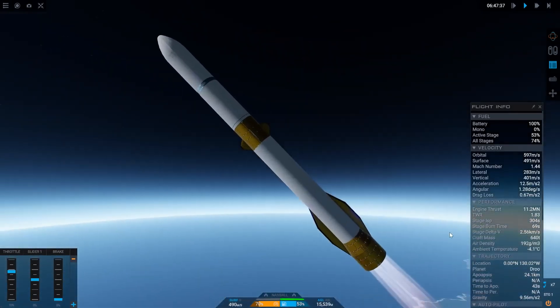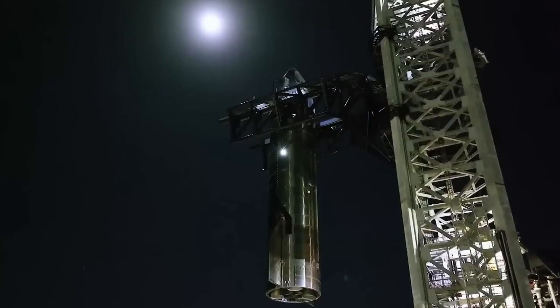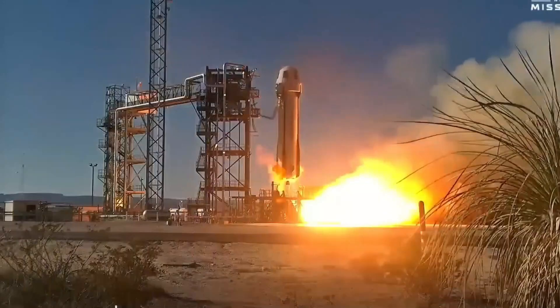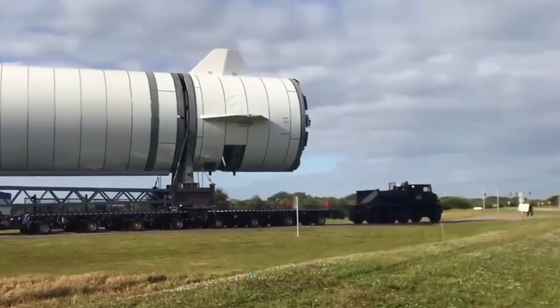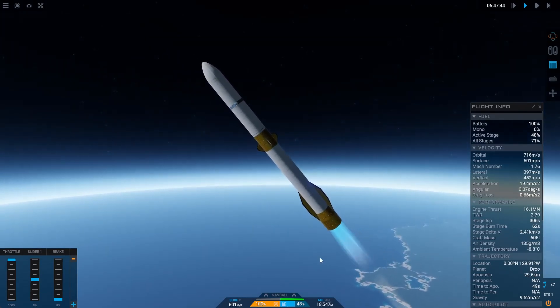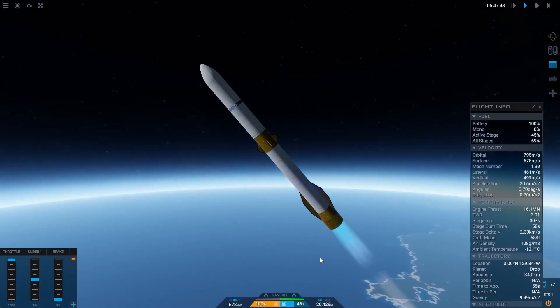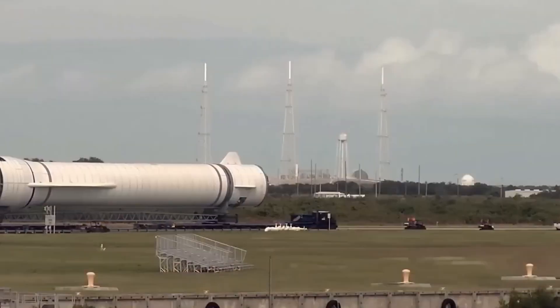The first stage is designed for reusability with a 3-minute, 10-second burn, staging, and a ballistic arc. Before re-entering the atmosphere, it performs an entry burn to reduce stress. The booster is protected with Blue Origin's custom heat shield material called Comet, giving it a distinctive golden-white appearance. Its aerodynamic design allows for precise targeting of the landing barge Jacqueline in the Atlantic.